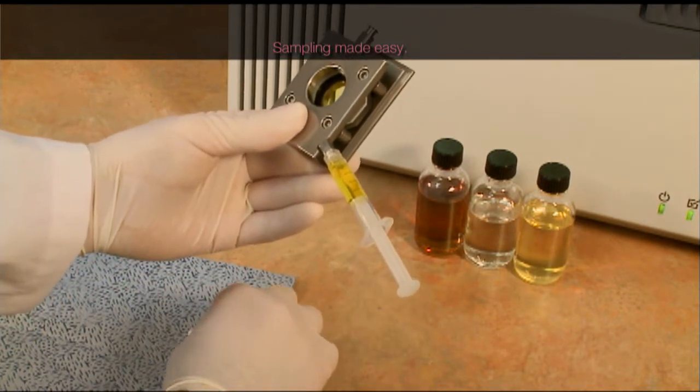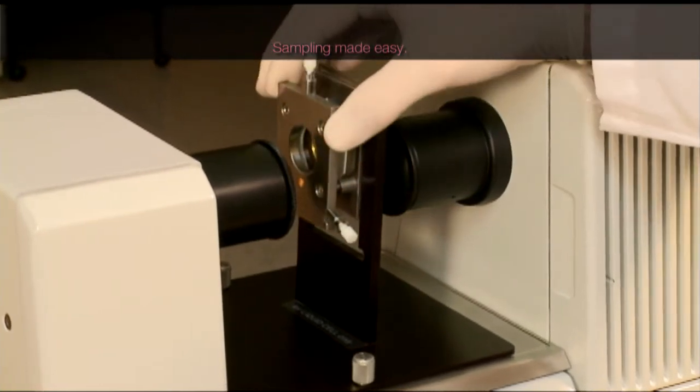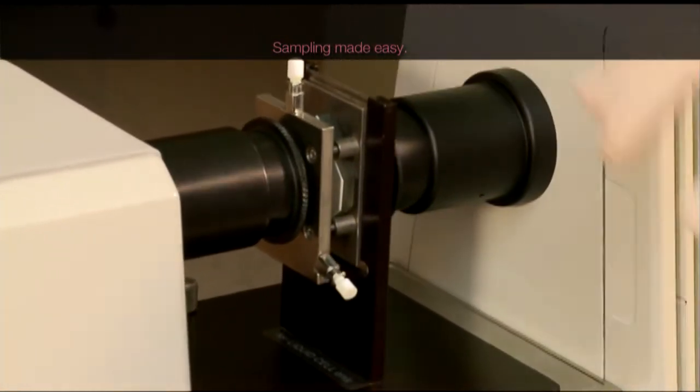The sampling is easily done by using a robust sample cell for hydrocarbons, and doesn't require any sample preparation. The accessory is located in the open sample compartment, adaptable for a wide range of accessories.